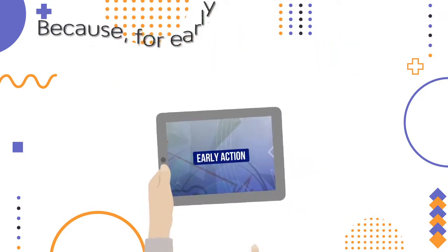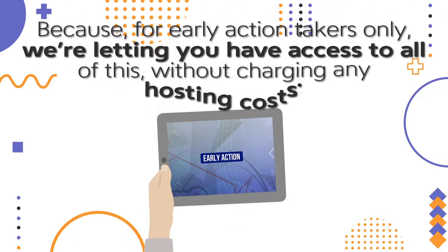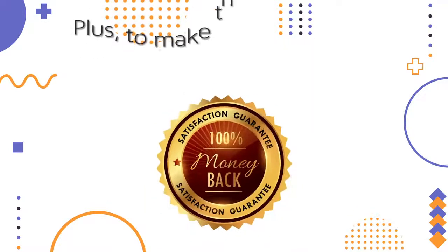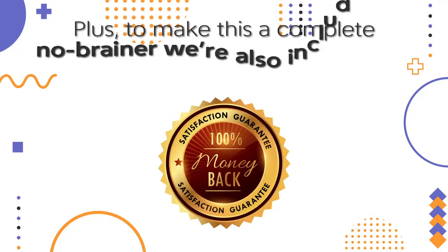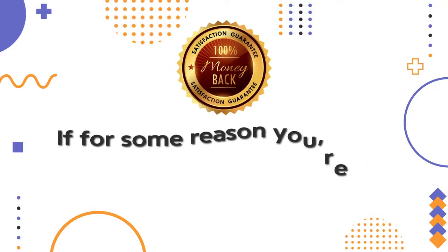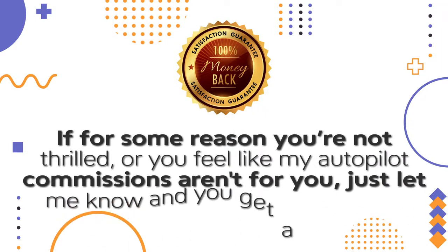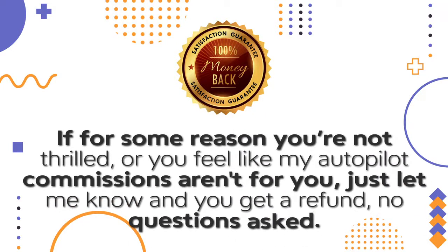Because for early action takers only, we're letting you have access to all of this without charging any hosting costs. Plus, to make this a complete no-brainer, we're also including a 100% money-back guarantee. If for some reason you're not thrilled, or you feel like my autopilot commissions aren't for you, just let me know and you get a refund, no questions asked.